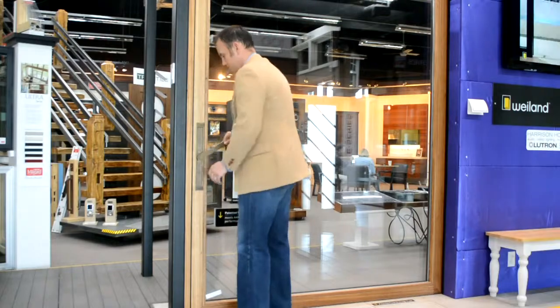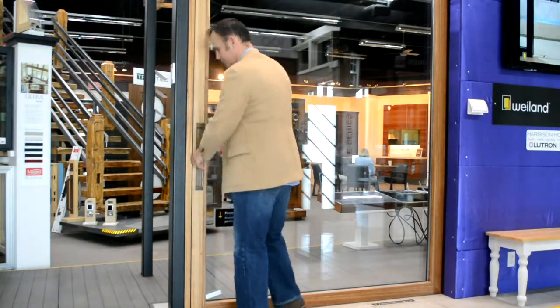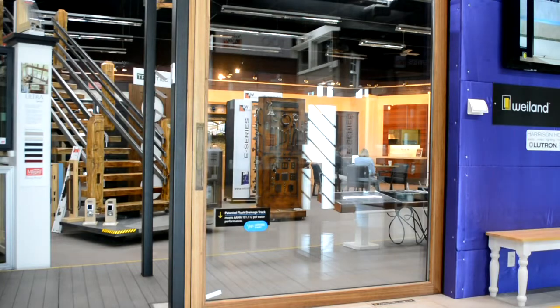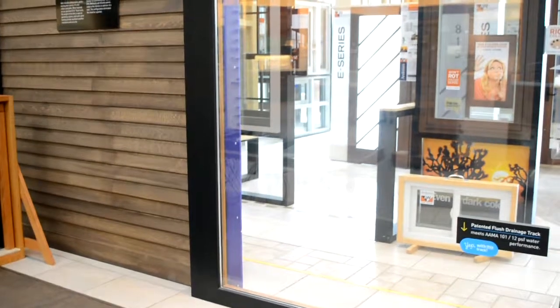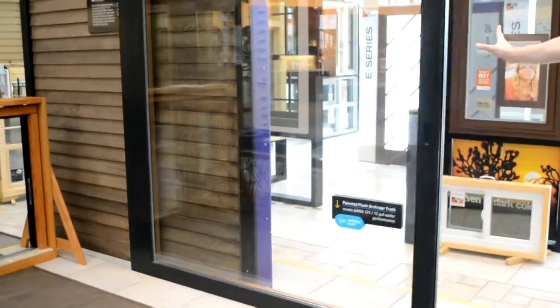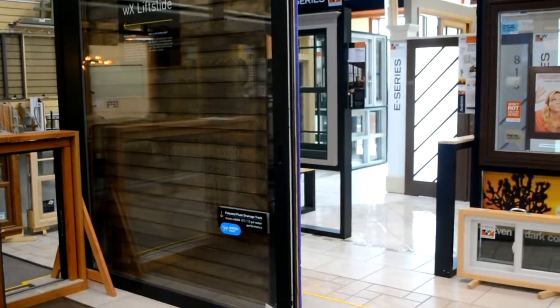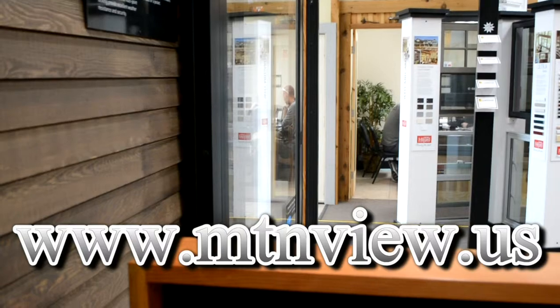We're going to be replicating this in the Grape Street project as a lift slide countertop height window that will be fantastic, pocketing into a wall — unlike the barn door application you see operating in the showroom. This is going to be a showstopper, come check it out.